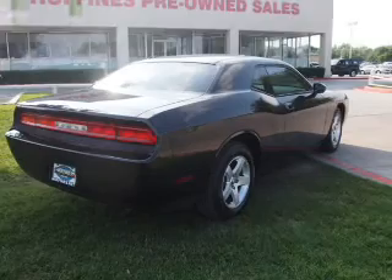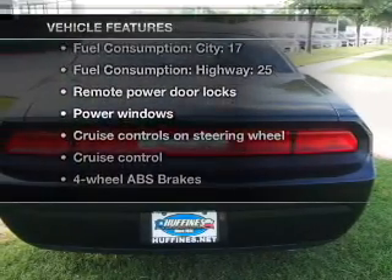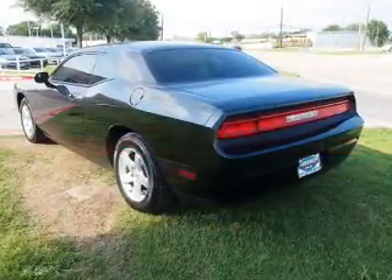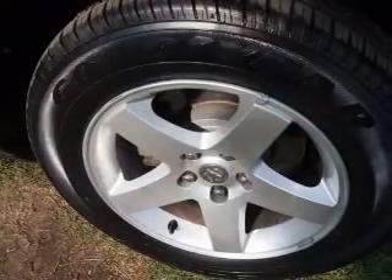You will appreciate the safety feature of anti-lock brakes. Plus, enjoy these notable features that are included in this vehicle: power door locks, power windows, cruise control, and AM-FM stereo with a CD player. Power mirrors, an alarm system, and power steering.